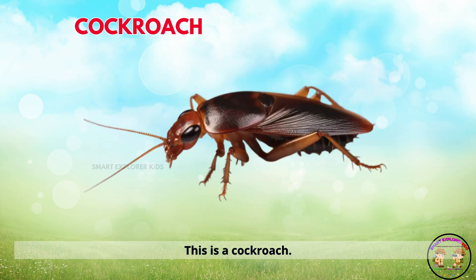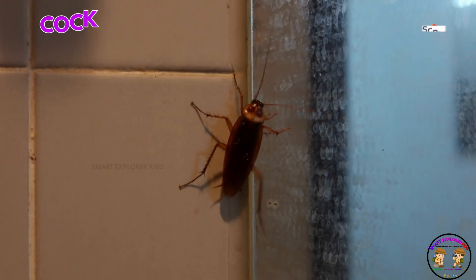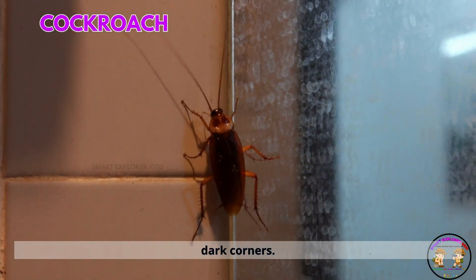This is a cockroach. Cockroaches are tough survivors. They scuttle quickly into dark corners.